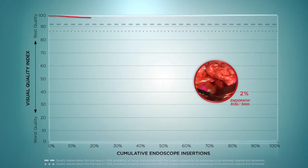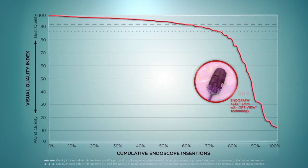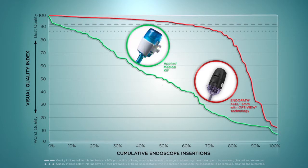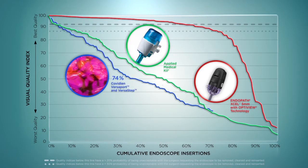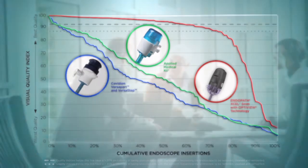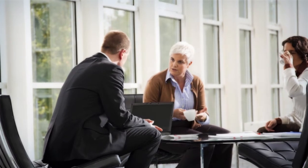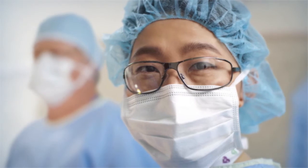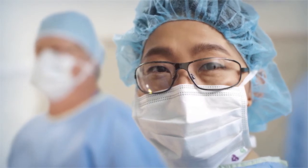Endopath XL with OptiView technology is the only Trocar designed to decrease smudging during scope reinsertion. As a result, it performs significantly better than the competition by reducing the need to re-clean the scope after it has been inserted multiple times. At Ethicon Endosurgery, we know that smart solutions depend on collaboration, which is why we work closely with surgeons to enhance our products. By minimizing distractions caused by Trocar-related smudging, Endopath XL with OptiView technology allows surgeons to focus on the procedure, not the Trocar.